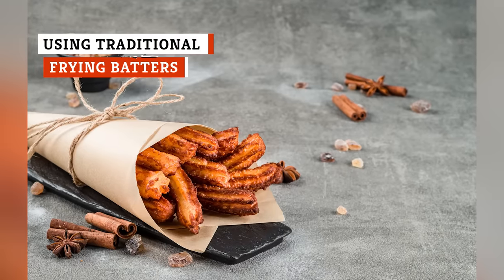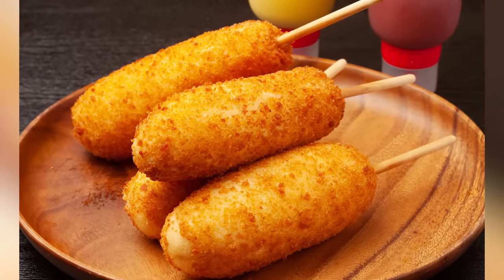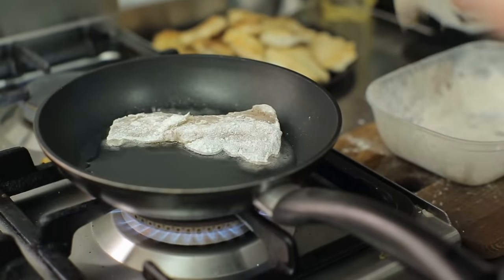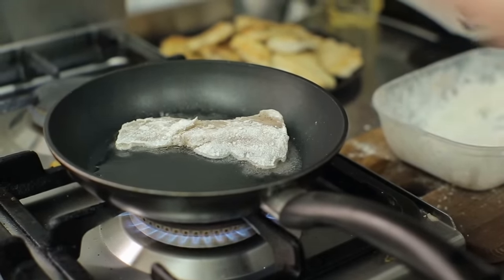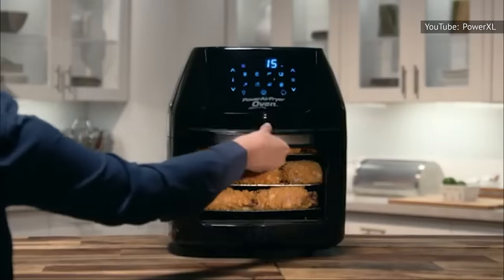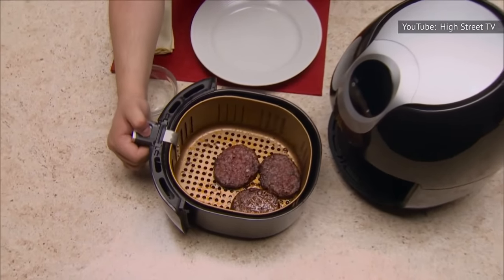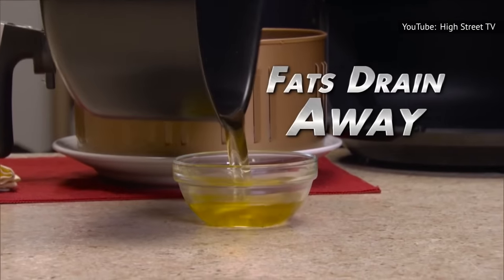Maybe your favorite churro recipe uses a batter, or you're used to dunking hot dogs into a thick cornmeal sludge before making your famous corn dogs. Well, if you want to keep using loose batters to bread your foods, you'll need to stick to traditional pan and deep frying. If you try to put ingredients covered in a wet batter in your air fryer, the batter will sink through the basket and wind up burning in the drawer below.